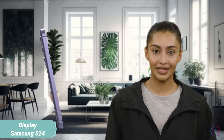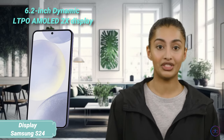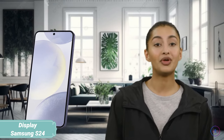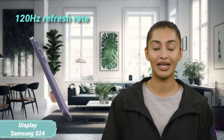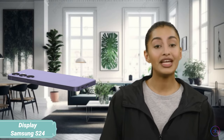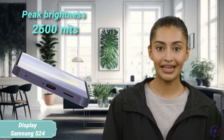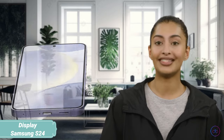market just a week later. It boasts a compact 6.2-inch Dynamic LTPO AMOLED 2X display pushing the limits with a 120Hz refresh rate for smooth scrolling and gaming. Peak brightness is an impressive 2600 nits, making it easily readable even under direct sunlight.